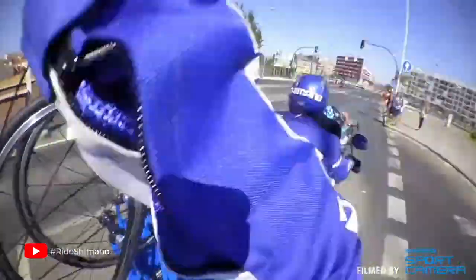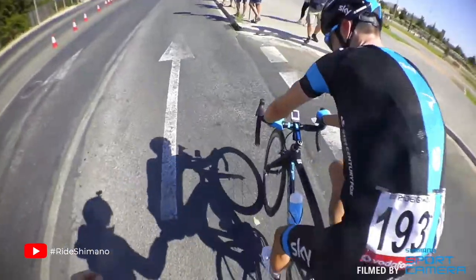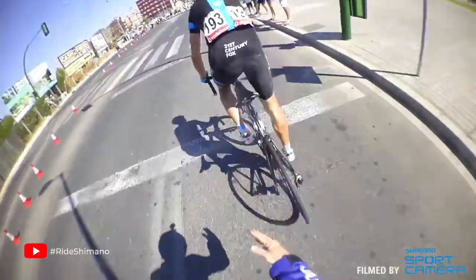The Tour de France is littered with little unseen things that might have left you with some questions. Today we're going to go through the process of having a puncture. It's a little different from what happens when you or I puncture out on a leisurely ride. You certainly won't see the yellow jersey faffing around with an inner tube and cursing their mini pump. Let's get into it.